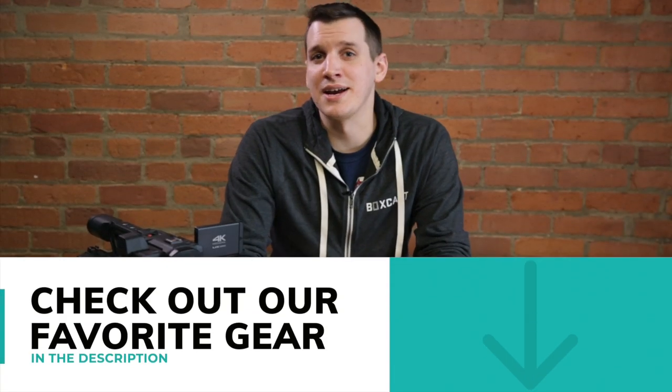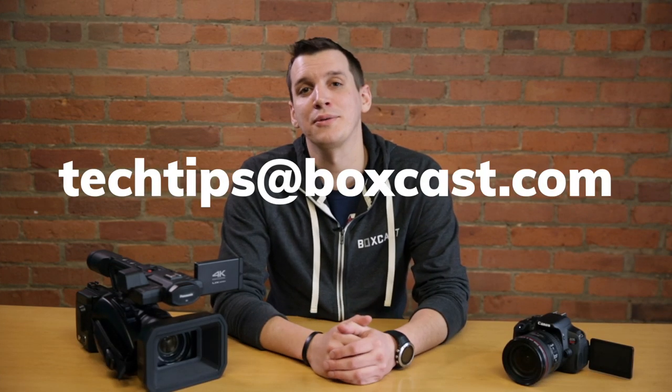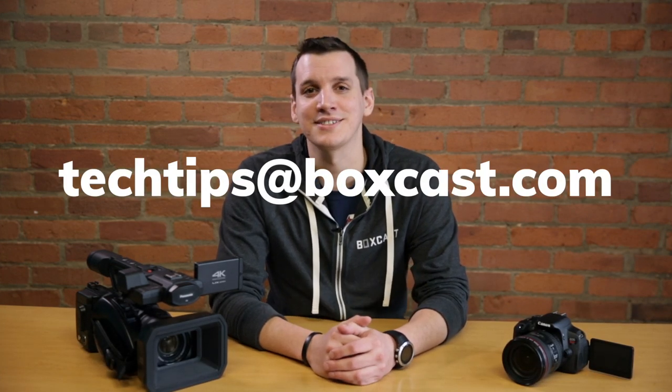You can check out some of our favorite cameras to stream with by clicking the link in the description. And if you have any questions, feel free to let me know in the comments below or reach me anytime at techtips@boxcast.com. Thanks for watching and happy streaming.